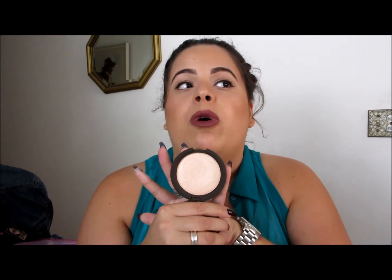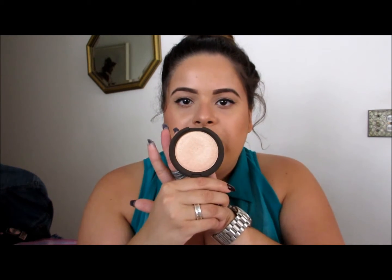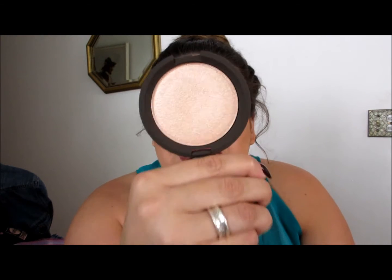I think Champagne Pop would look good on almost every skin tone. There's a reason why everybody loves it and there's so much hype around it. This is one of those items where you shouldn't just dismiss the hype — buy into the hype, okay.